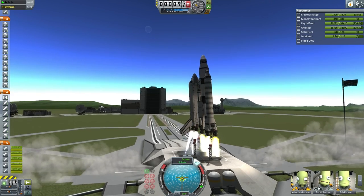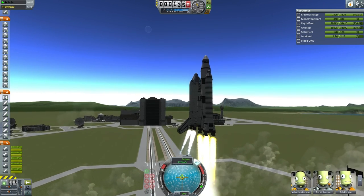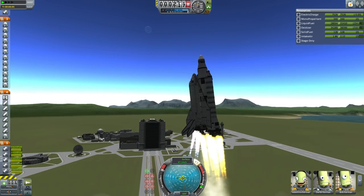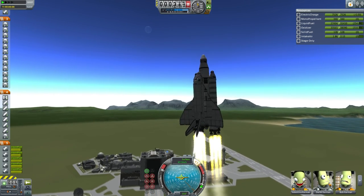We have liftoff of ETS-7 carrying the Orion Support Arm 1 to Hoffman Station. A slight imbalance there — the booster is a little bit overpowered — but it looks like Valentina Kerman has it and will begin the roll program. Not quite nominal on the beginning of the roll program, but Valentina Kerman seems to have it.